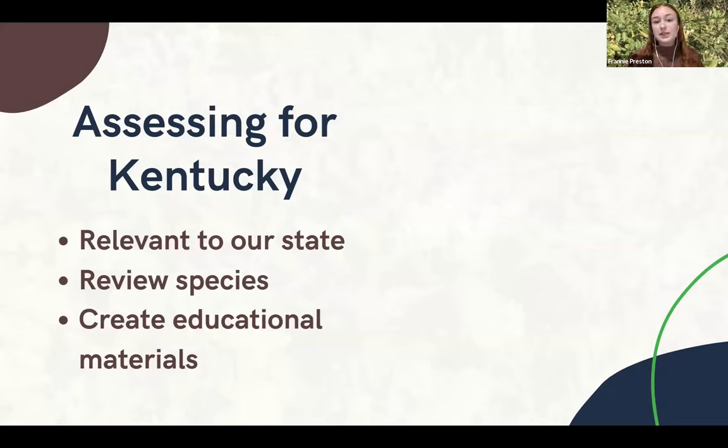How are we actually doing the assessing for Kentucky? We took those two states, ran a few species through their assessments, and decided what we were going to take from each — the certain questions and categories relevant to our state. So far we have been reviewing the species that are on the 2013 list. We've assessed about 20 species so far, and we're hoping that when all of the species are assessed and we create this new assessment, it'll be used for educational materials for a whole host of different reasons.